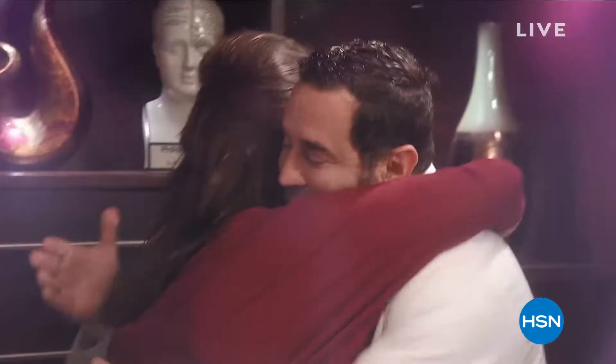My name is Dr. Paul Nassif. I'm a facial plastic surgeon in Beverly Hills, and I'm on the hit TV show Botched. With over 17 years of experience, one thing I learned is that I can take care of the deeper tissue, I can elevate things.